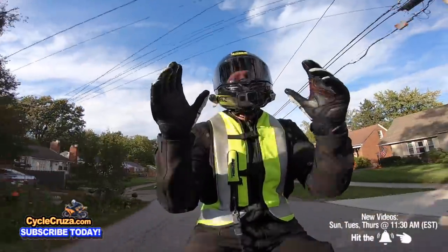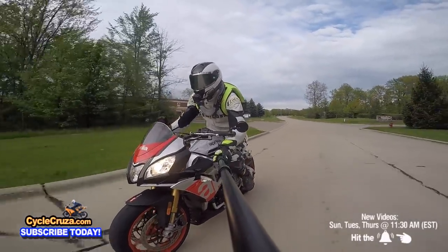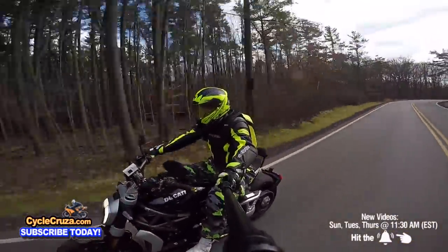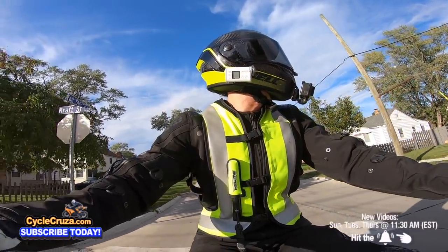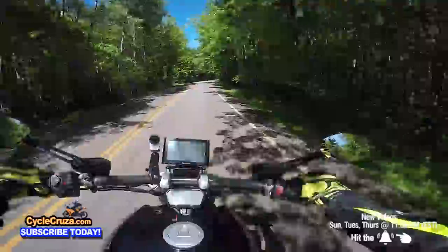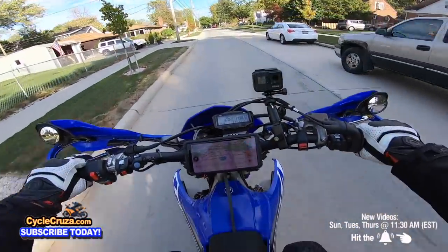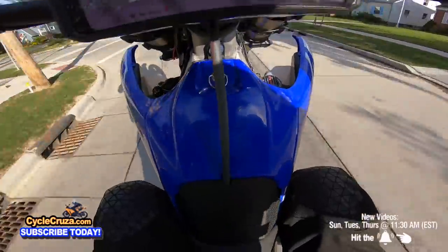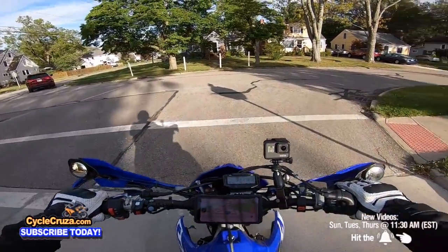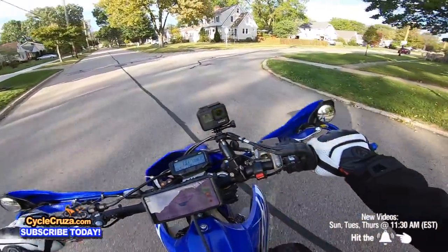I didn't appreciate brakes that much until I got the Aprilia Tuono V4 1100 Factory with the Brembo M50 brakes, and the Ducati I owned also had the Brembo M50 brakes — then I realized how awesome brakes can be. I love stopping quick. I don't want any delay in my stopping power, and those old crappy drum brakes are not going to get it done.